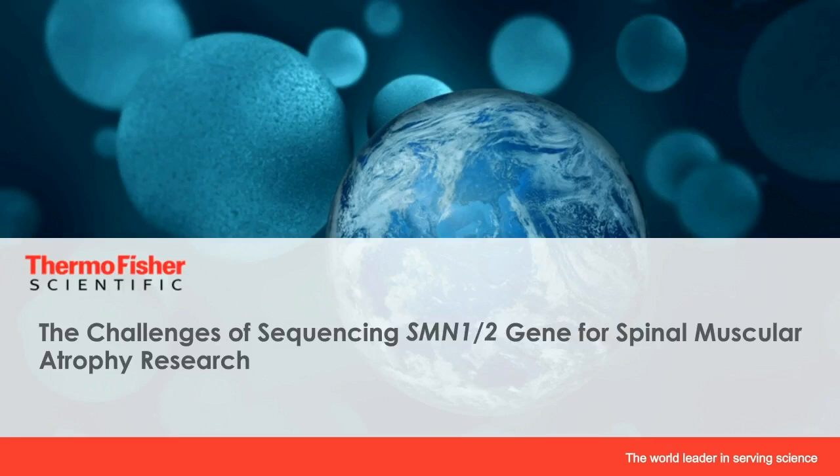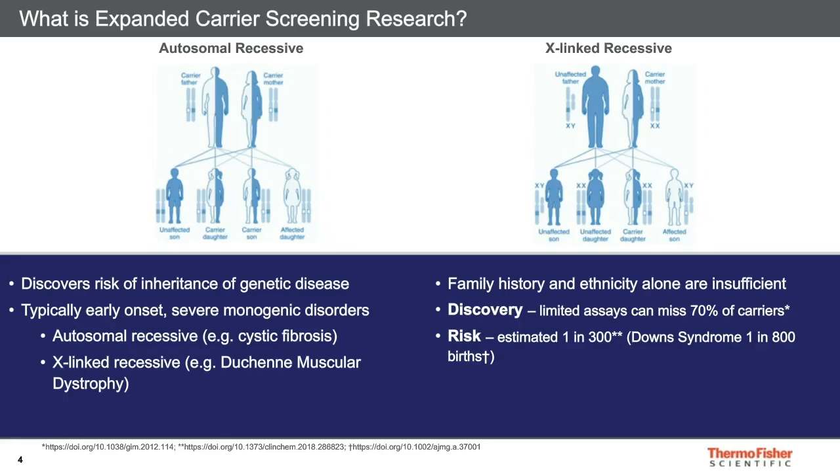Today I'll be talking about one aspect of a product we have launched called CarrierSeek. This product relates to carrier screening research. Carrier screening research is about discovering the risks of inheriting genetic disorders. Usually what's of interest are early onset, severe genetic disorders with recessive forms of inheritance.